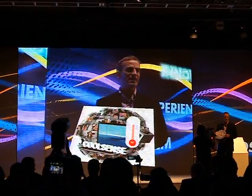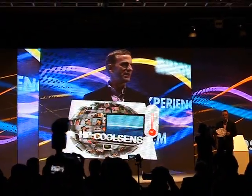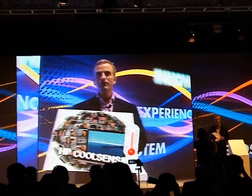No more sweaty laps on airplanes. No more kids jumping on you and your lap is sweaty when you're on the couch. And I think we saw a picture of Josh who uses his PC in bed, so we'll fix that for him.